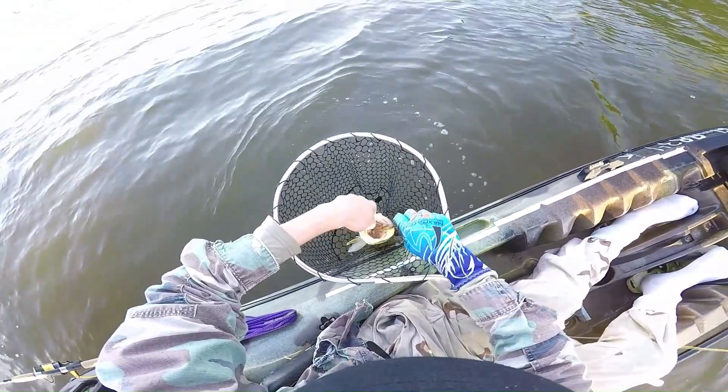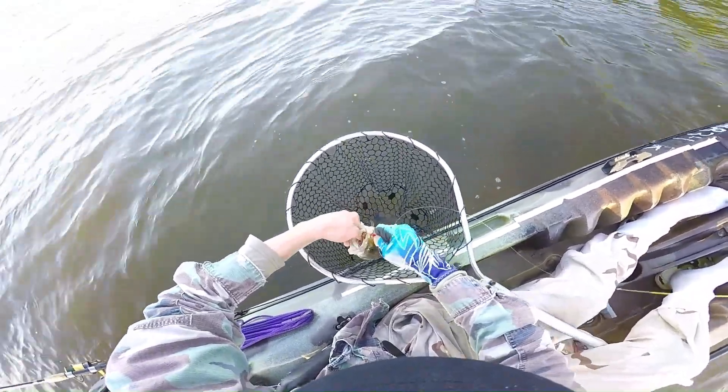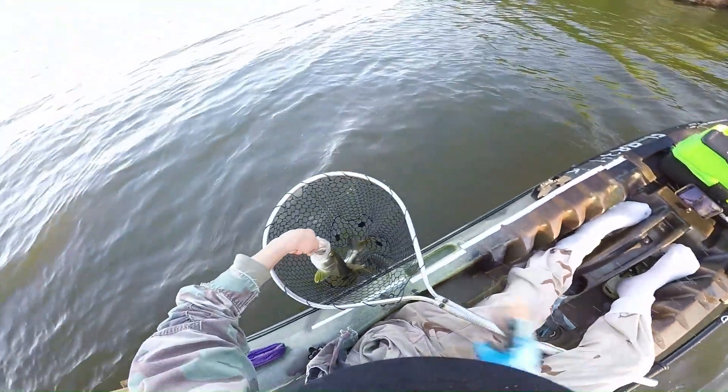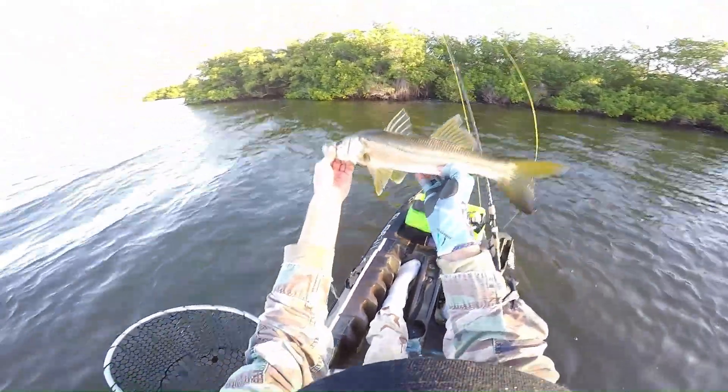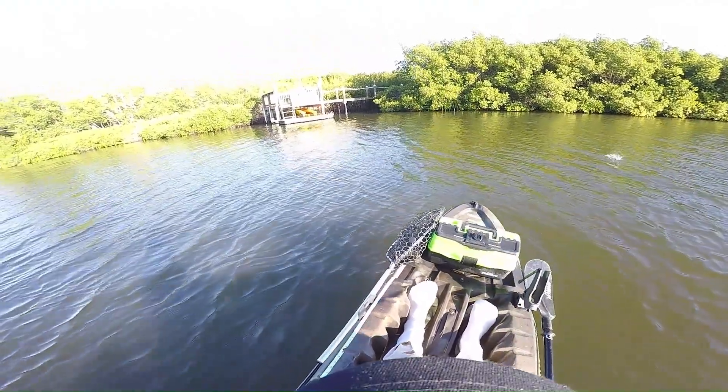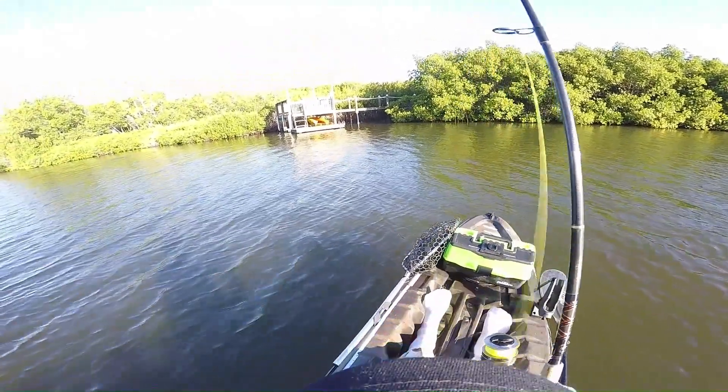All right, let's get rid of that for you. Let's get past that dock. Nice bit of calm water right there.